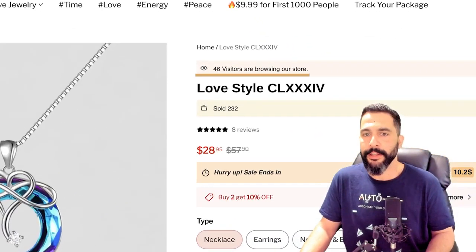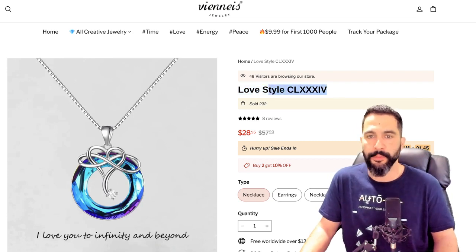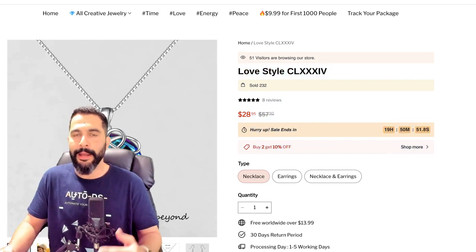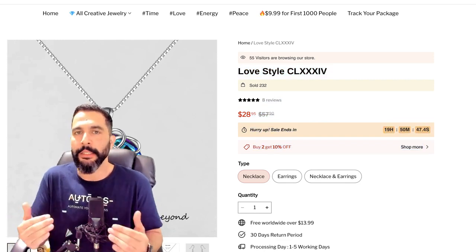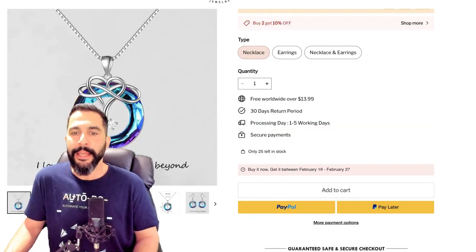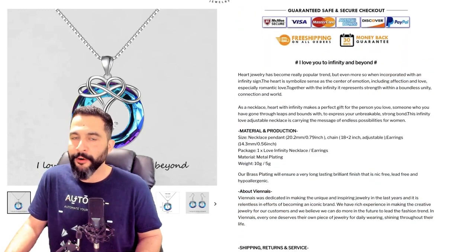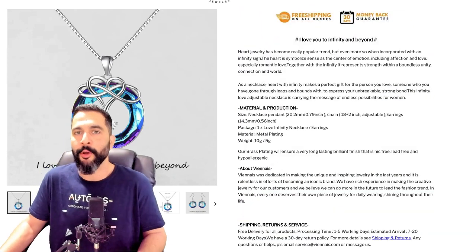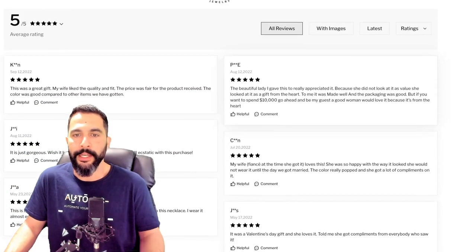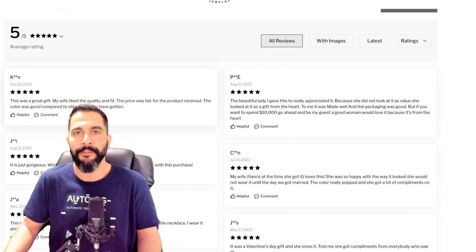Let's take a look at the seller's website. He's using an app showing how many visitors are currently browsing the store — take that with a grain of salt. There are reviews, 'hurry up, sale ends,' 'buy two get 10% off' — he's using a lot of apps to get you to impulse buy. But it's just too much. You can have one, maybe two, then get to the product information. As I scroll down, this is what I'm looking for as a buyer — but all this text is just too much, not friendly, not formatted nicely. This is another great example of how you can use artificial intelligence to write much better product descriptions.